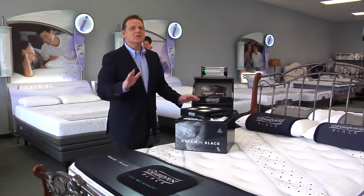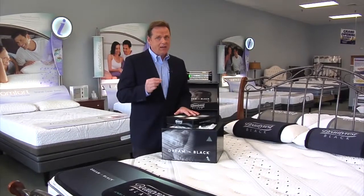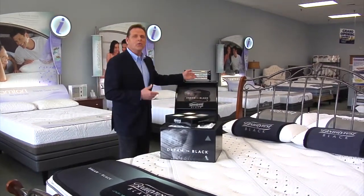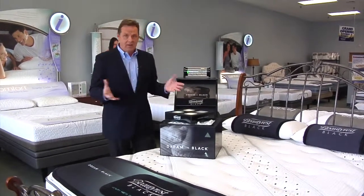If you're looking for the ultimate in luxury, Simmons Beautyrest Black is it. Beautyrest Black uses an advanced pocketed coil — it's actually a coil made of three strands of wire, a cabled coil. It gives you tremendous support.